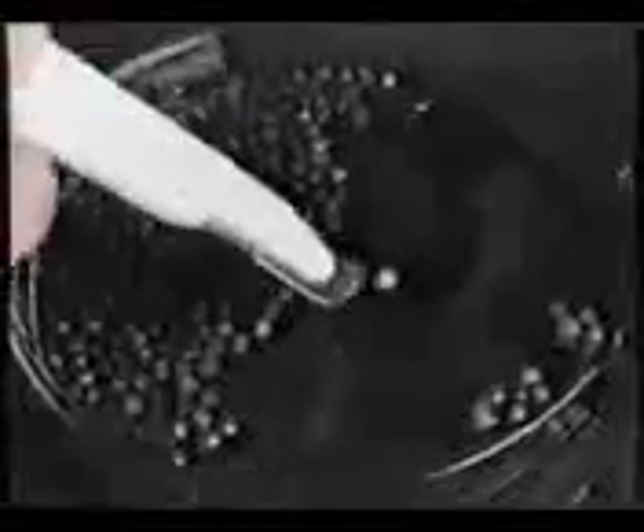Fertilized eggs are sorted and classified. Once hatched, they are again sorted and selected.